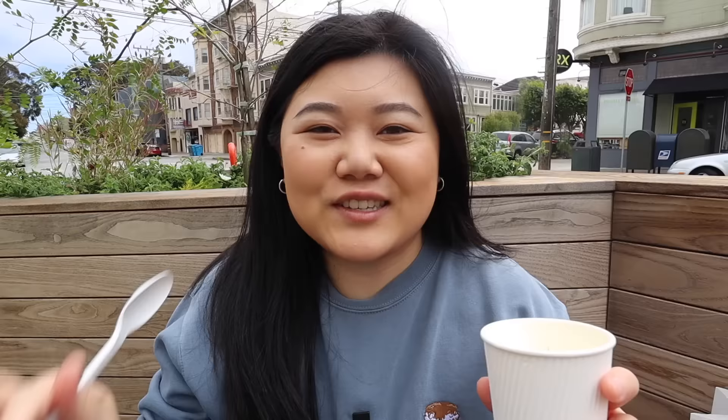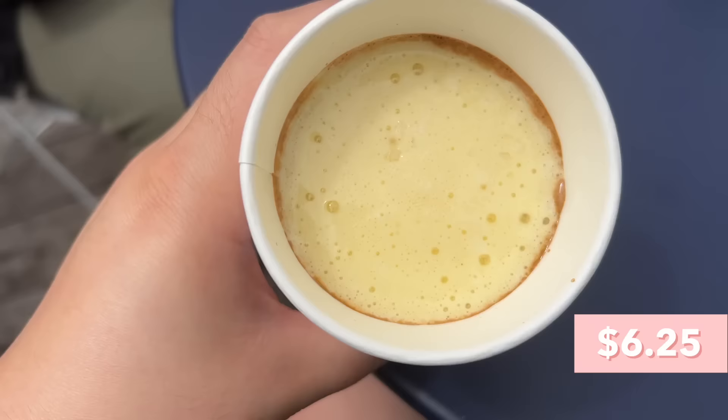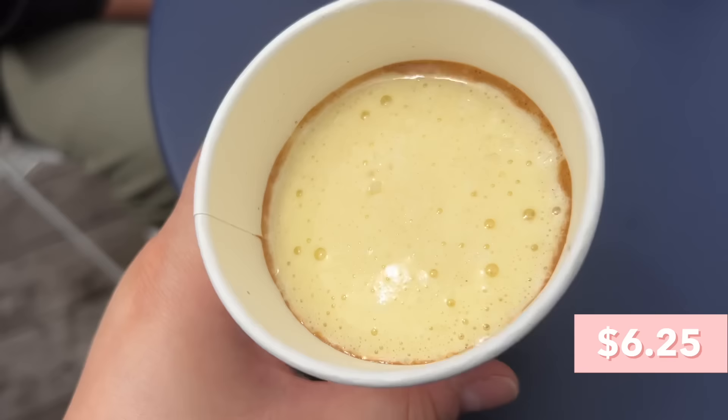Now we are at Bread Belly and I've actually been wanting to go to this place for literally years, but I've never made it out here because their hours are kind of hard to catch. I got their egg coffee — it looks super fluffy on top and it's actually very light, served with a spoon. The foam is sweet and creamy but very foamy and light at the same time, with a hint of salt. The coffee on the bottom is really bitter though, so I think you're supposed to mix it from the beginning.